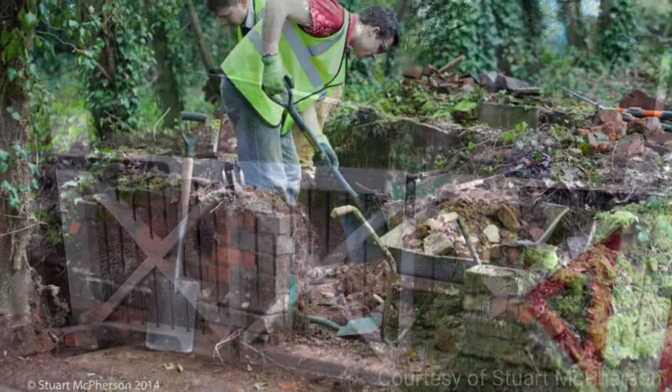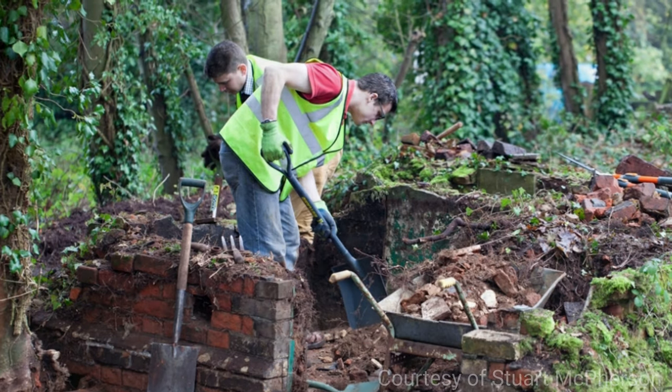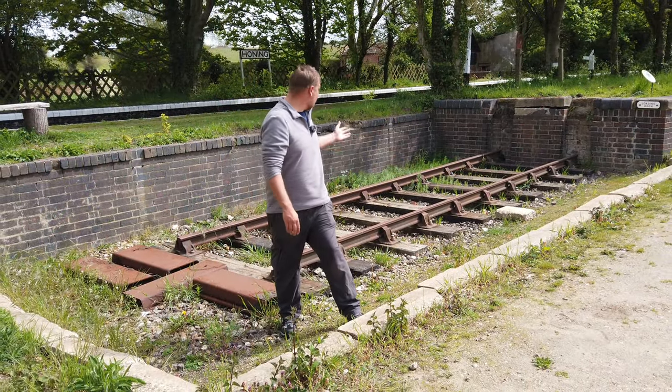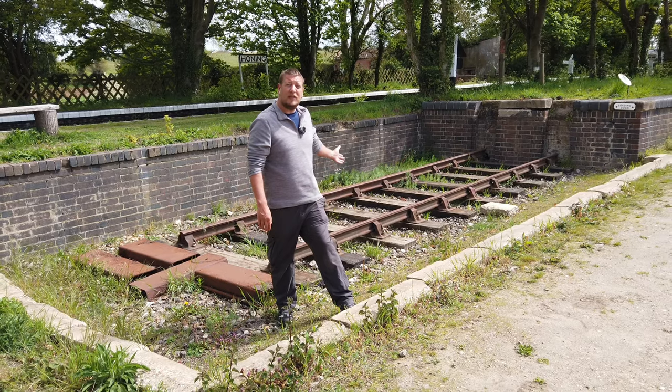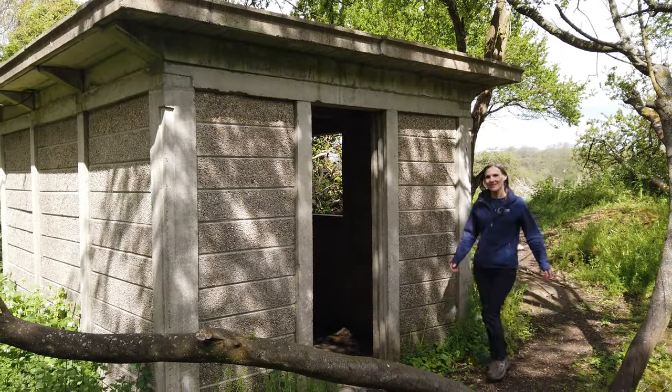The volunteers worked for over three years clearing the platforms, track bed and building remains of vegetation. They even had this small section of track by the loading bay reconstructed, and also unearthed the platelayer's hut.